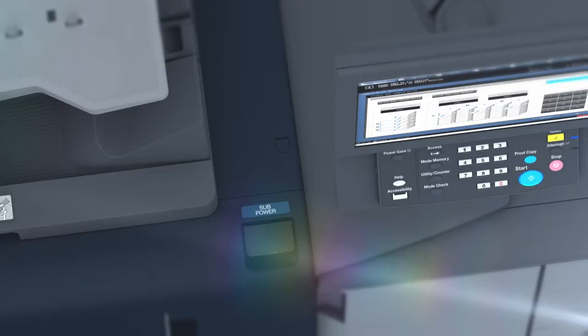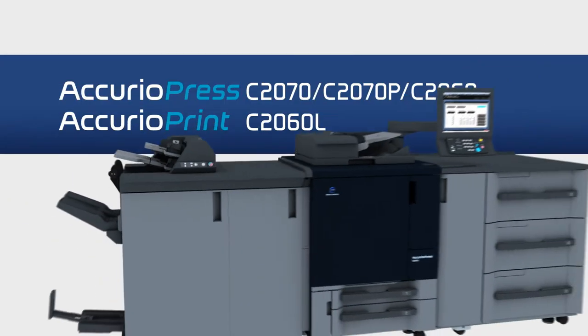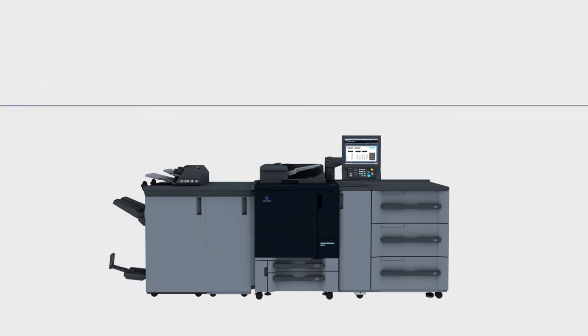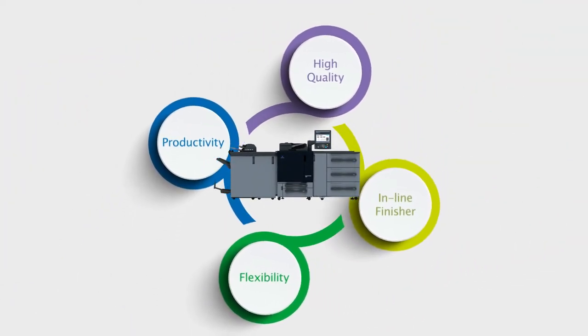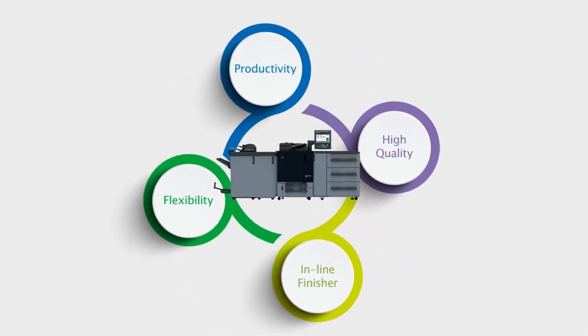The new and advanced solution to meet the needs in a new era of professional printing. Konica Minolta's Multi-Role Production Printing System: the AcurioPress C2070 Series. The AcurioPress C2070 Series provides a wide range of advantages to assist your digital printing business.